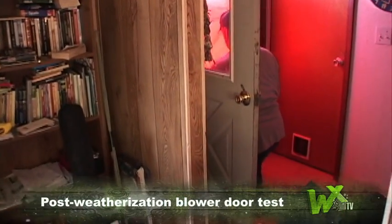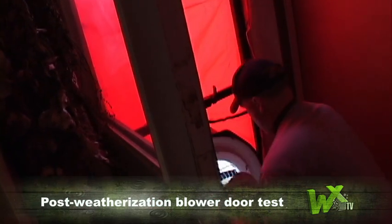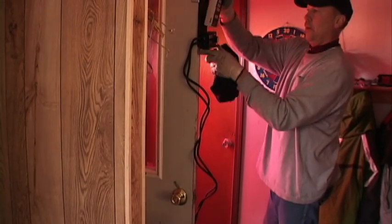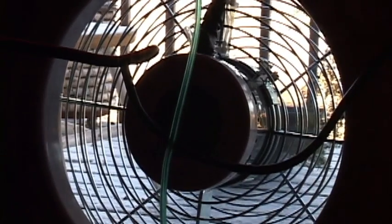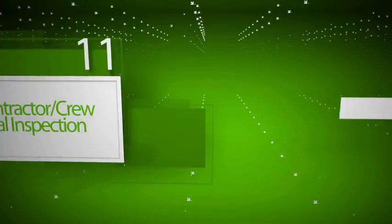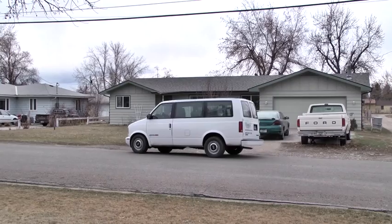Before leaving, it's always a good idea for the crew to run a blower door test just to make sure the house hasn't been over-tightened. But it doesn't end with installing measures — in order to make sure the measures are installed correctly and the client knows their role in saving money on energy bills, the process follows up with a final inspection and a sit-down with the client.